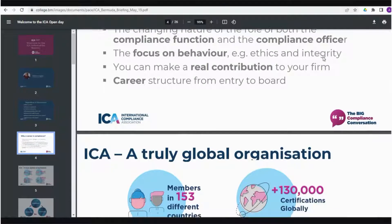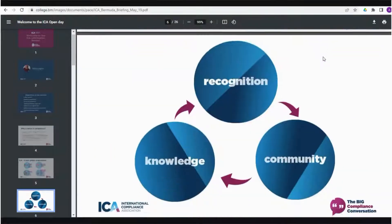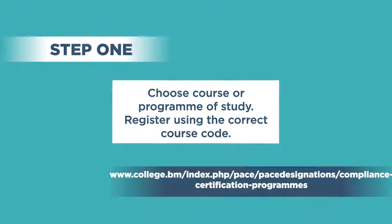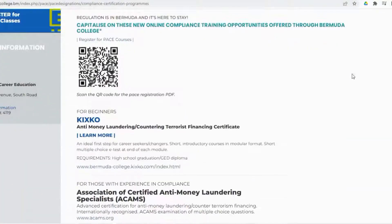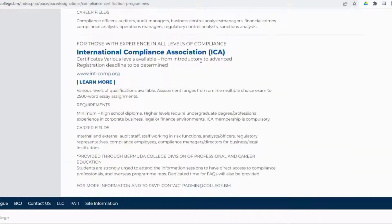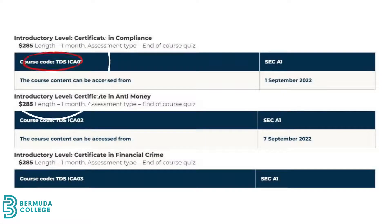Once you have chosen your course or program, complete the PACE registration form. Be sure to find the correct course code.